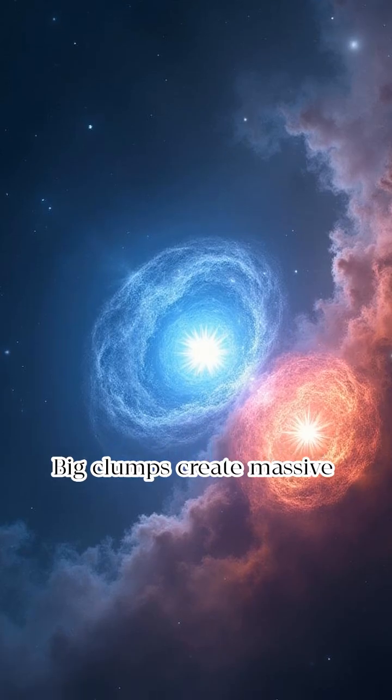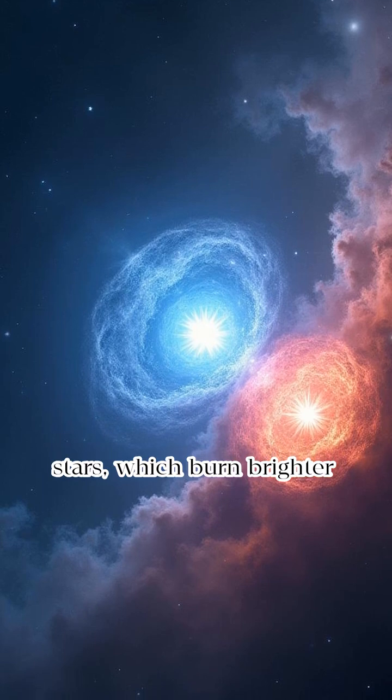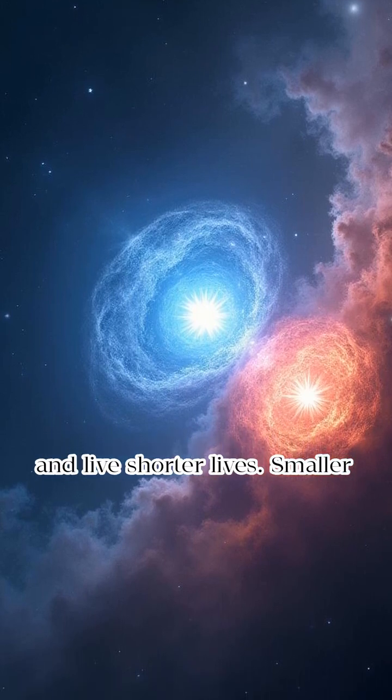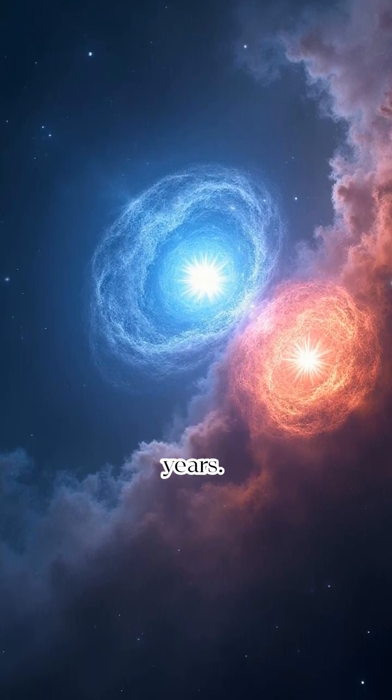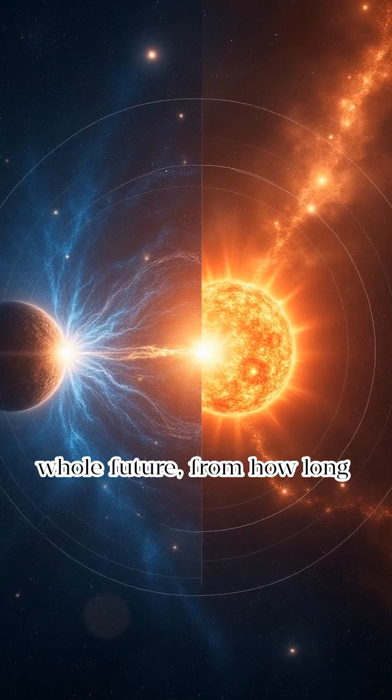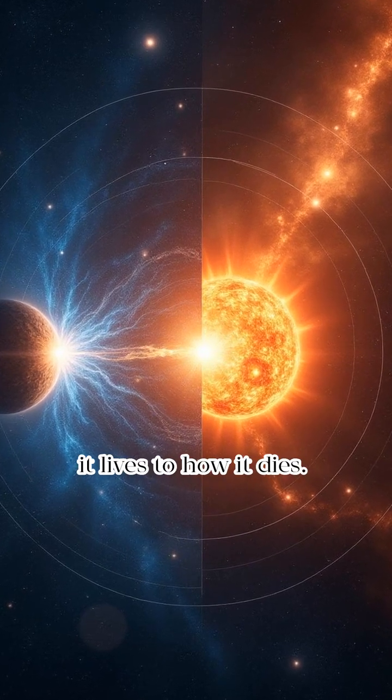Not all stars are the same. Big clumps create massive stars, which burn brighter and live shorter lives. Smaller clumps become tiny stars that glow dimly for trillions of years. The star's size decides its whole future — from how long it lives to how it dies.